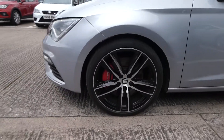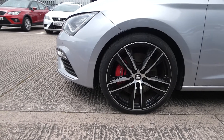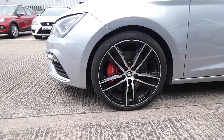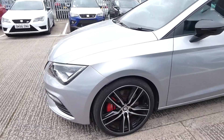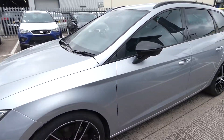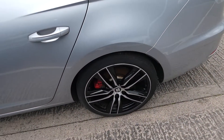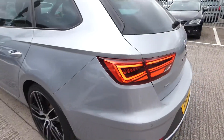Got these Cupra alloy wheels with the red brake Cupra calipers as well. The 19 inch, also got the front and rear Cupra bumpers. The rear windows are slightly tinted in privacy glass and it is in great condition.